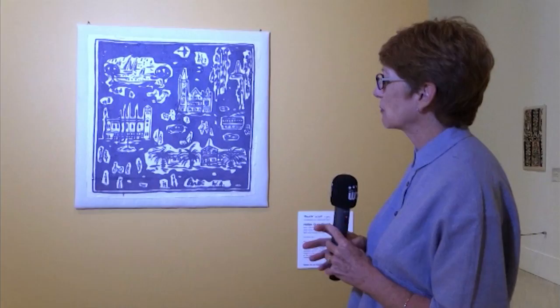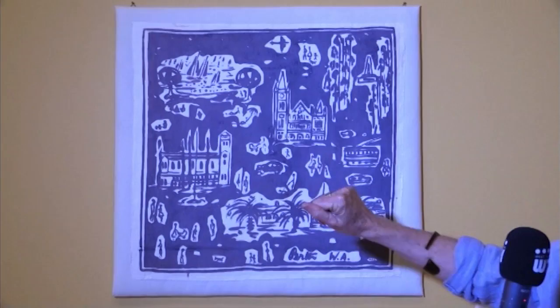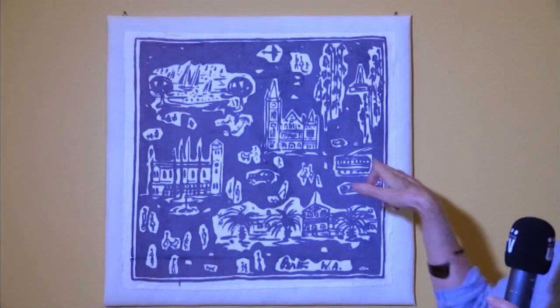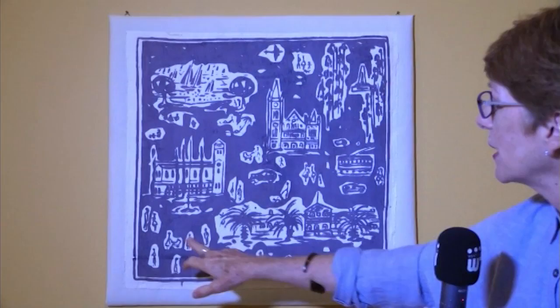Landmarks of Perth are depicted — we have Winthrop Hall for UWA and also the Town Hall, the railway station, Kings Park, and probably the Pioneer Women's Memorial. Here we have a tram, proof that there were actually trams in Perth in the 60s, but also little scenes of people talking to each other, somebody walking their dog, a woman with a pram — so it's a very personalised view of the city as well as a kind of tourist image of some of the key landmarks.